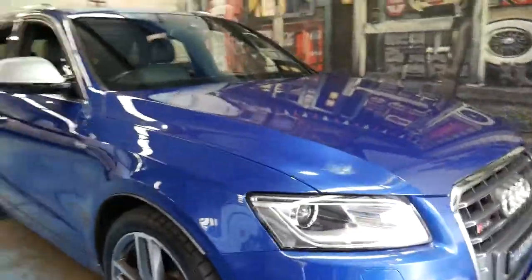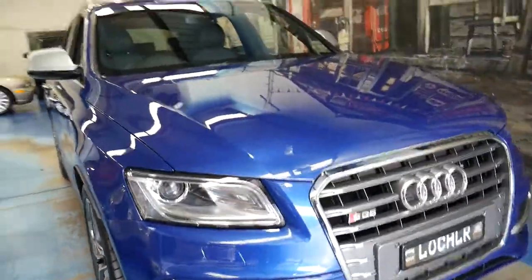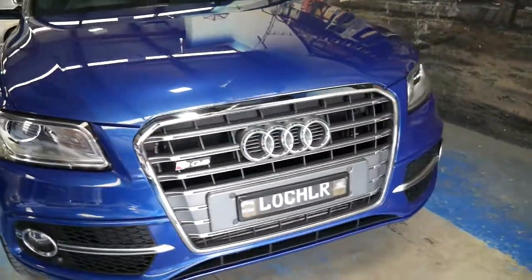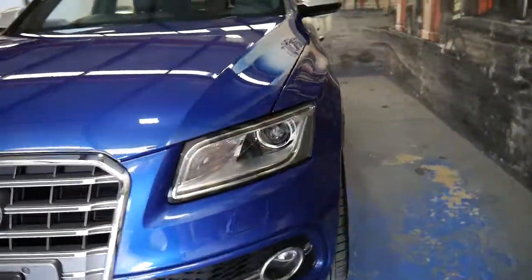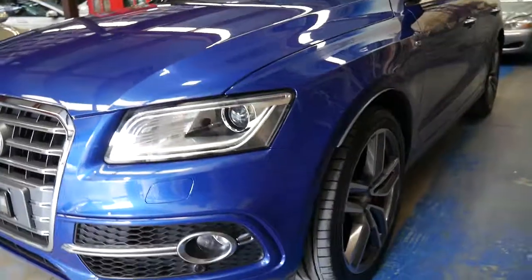It's never had any paintwork. Bi-Xenon headlights, fog lights. The number plates are going to be removed from the car — they're a custom plate and they'll be replaced with a normal premium number plate. It does have about nine and a half to ten months registration.